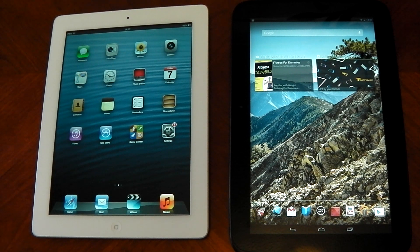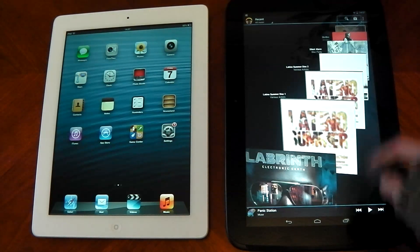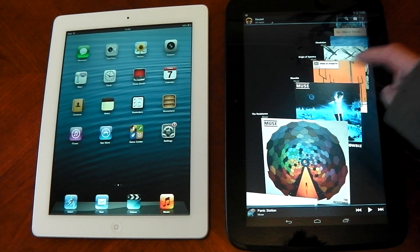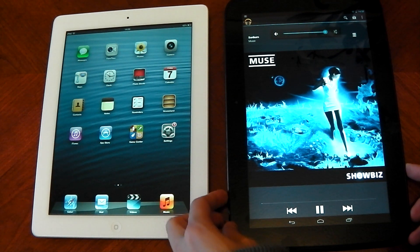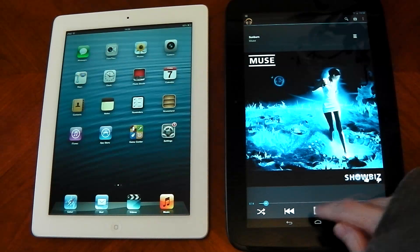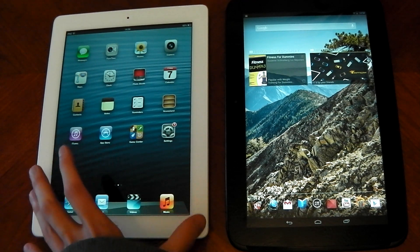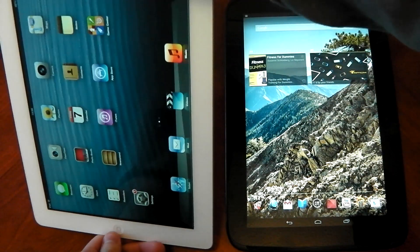In terms of speakers and sound, this has to be a win for the Nexus 10. It has proper stereo with two forward-facing speakers — one on the left and one on the right — and that equals epic sound. It's very loud and very clear. The iPad speaker is good, but it's just not as good as these stereo speakers. You can see the speaker is at the bottom on the iPad, and it's definitely not as good as the dual speakers on the Nexus 10.